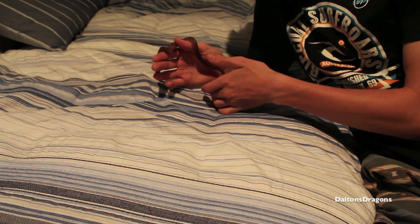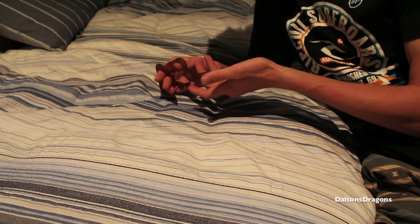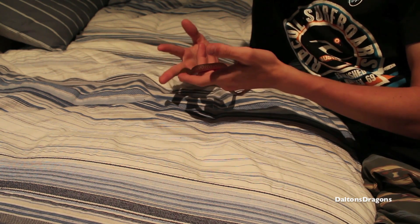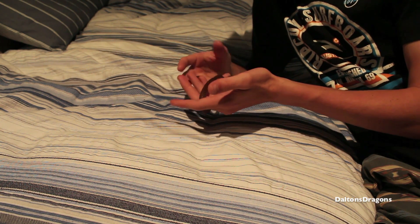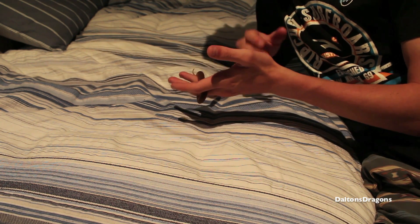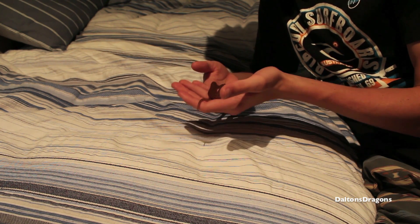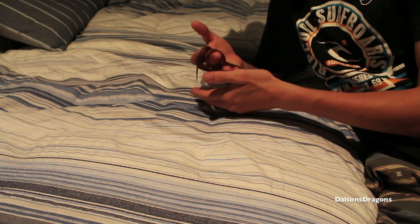Hey guys, so this video is on measuring my 9 month old pygmy python. I think she's around 9 months — it's either 9 or 10. When I first got her she was, I think, 7 or 8 months old, and by rough estimate she was about 30 cm. I didn't do a very accurate reading, just a rough measurement of 30 cm.